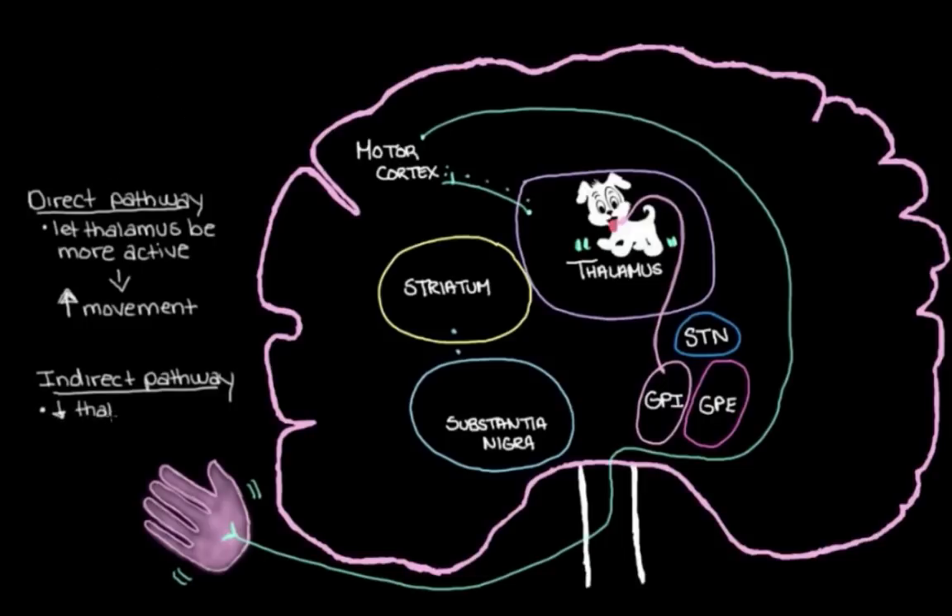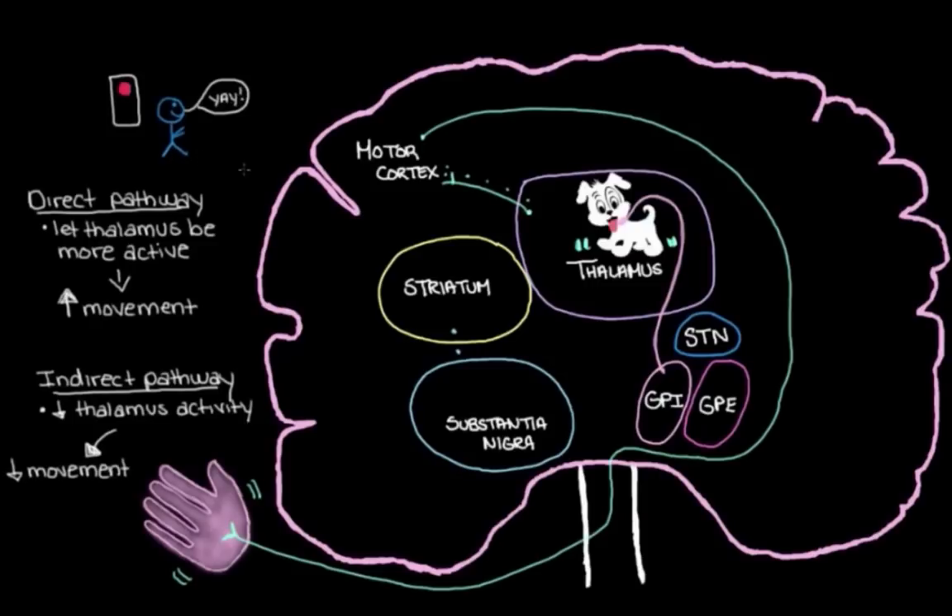On the flip side, the aim of the indirect pathway is to tighten the leash on our thalamus — to reduce muscle movements. So maybe you've made it to the other side and now you want to go from running to walking, slowing down your muscle activity. In this pathway, the substantia nigra uses its dopamine to fine-tune things and make sure we don't turn our muscle activity down too much — keeping you at a good walking pace. When we lose dopamine neurons in Parkinson's disease, the substantia nigra can't send enough dopamine to the striatum to loosen the leash on the thalamus, so the leash gets too tight and our muscle movements are turned down too much.